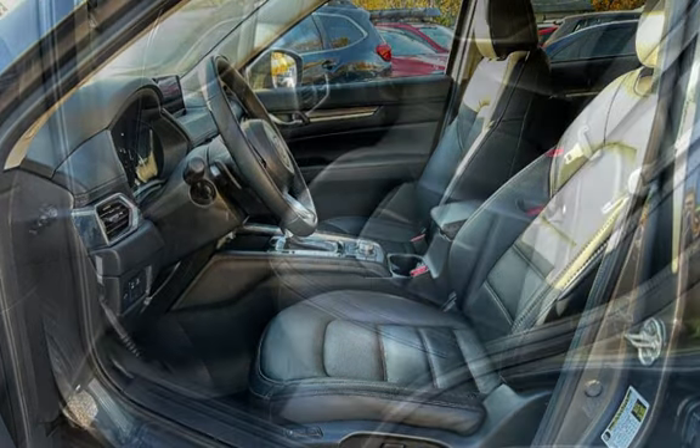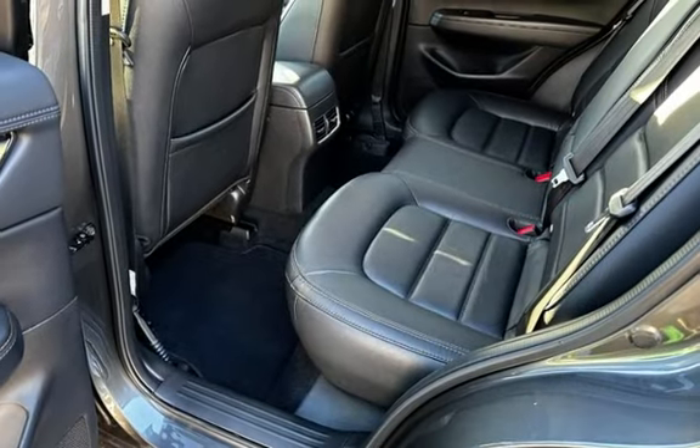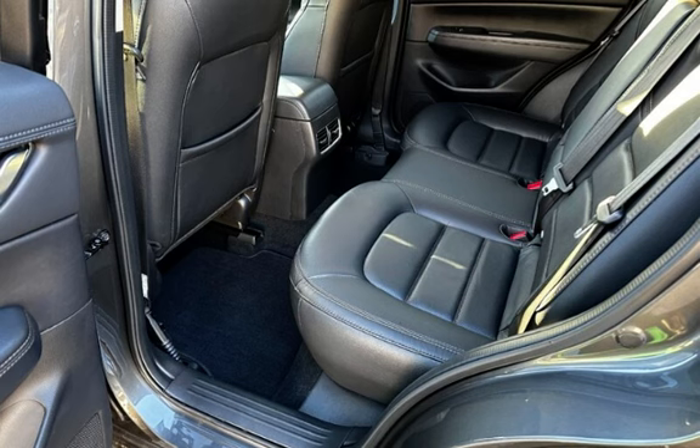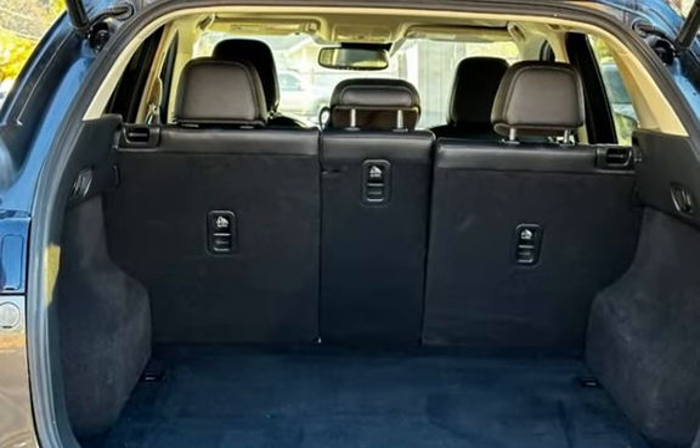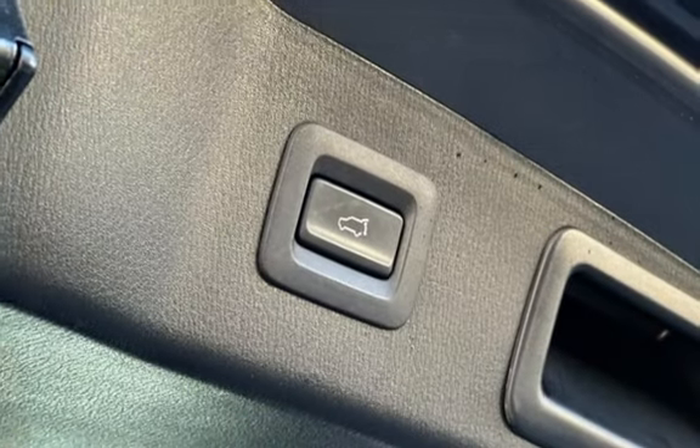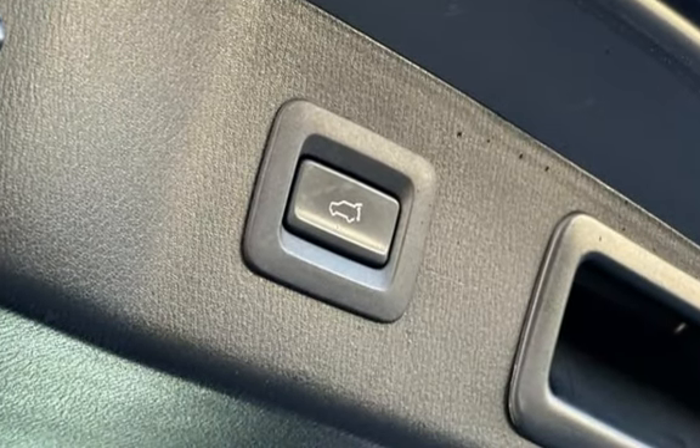Further features include a moonroof, blind spot safety, child seat anchors, seat belt force limiters, power door locks, stability control, traction control, wireless data link, rear privacy glass, and window defogger.